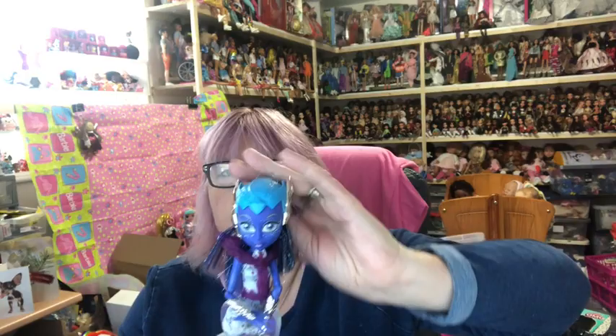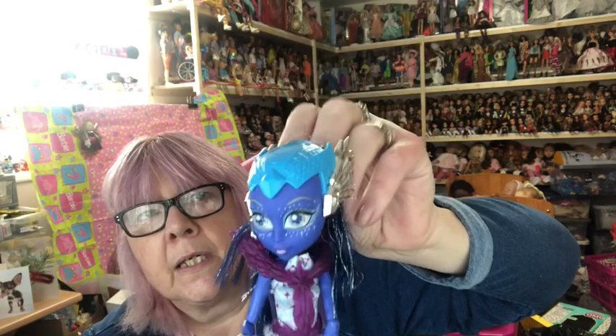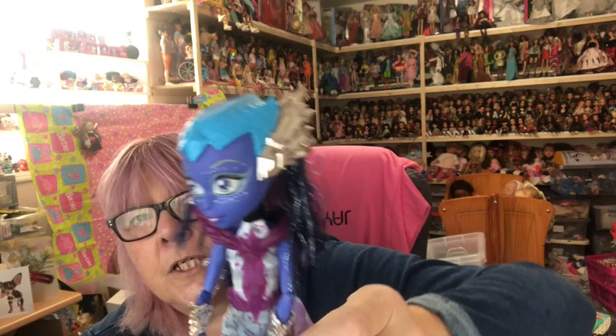Then we have Astra Nova — she's supposed to come on a stand where she hovers below like a magnet. She's got a magnet in her head so she hovers below the stand. She comes in two versions — dark purple and light purple — and I got her in the dark.